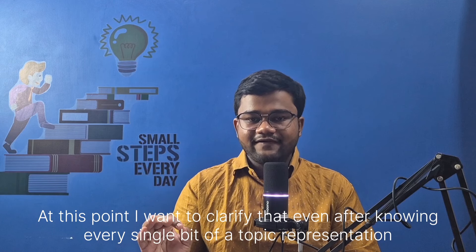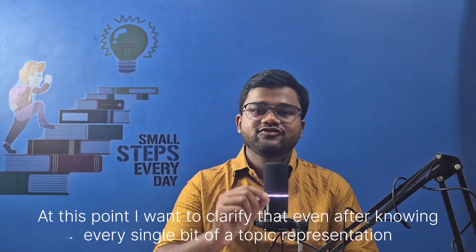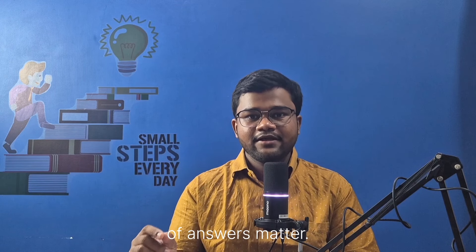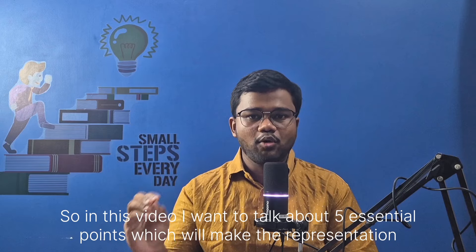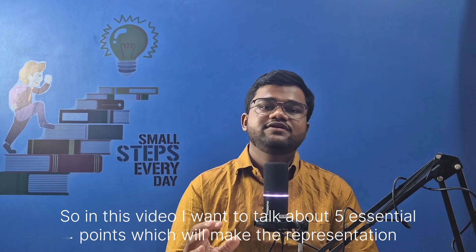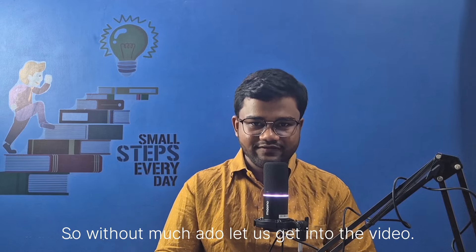You need to write the proper answers and then represent them beautifully so that it helps you get better marks. At this point, I want to clarify that even after knowing every single bit of a topic, representation of answers matters. So in this video, I want to talk about five very essential points which shall make the representation of your answers even more beautiful. Without much ado, let us get into the video.